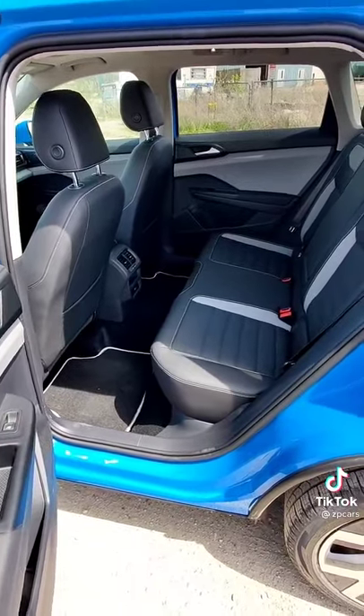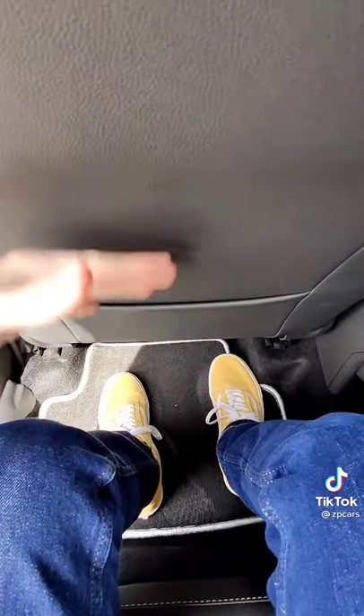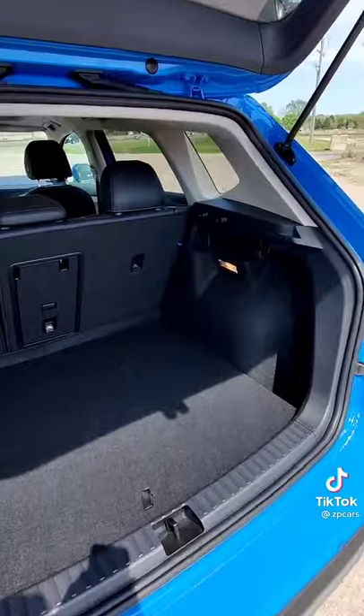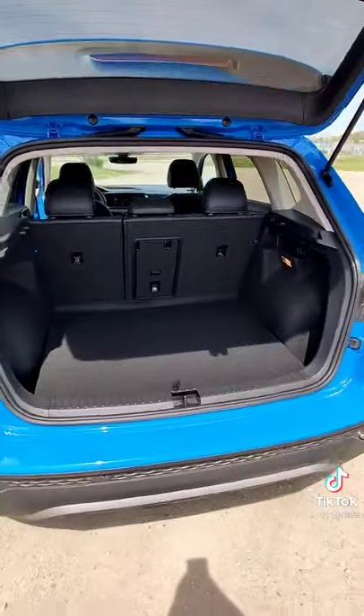The major draw with this little compact crossover is just really how big it is. The driver's seat is set to where it's comfortable for me right now, and I have tons of space in the back seat. Plus, I can say the same for the hatch. This thing is really tall, a good shape — it's definitely going to be able to hold a lot of luggage.